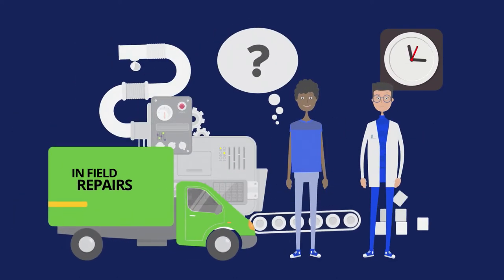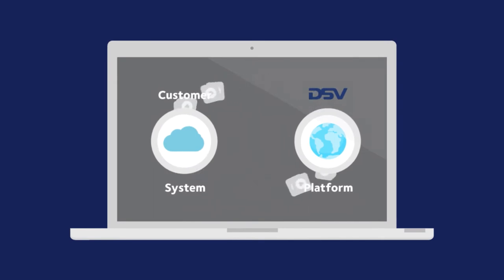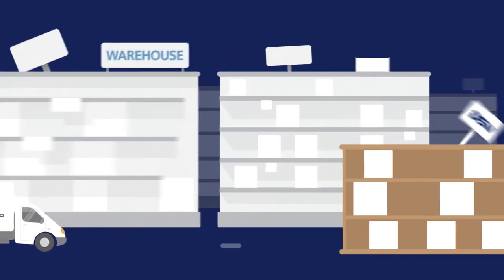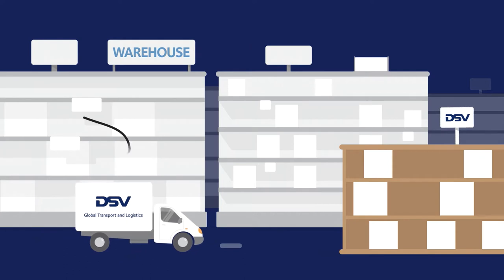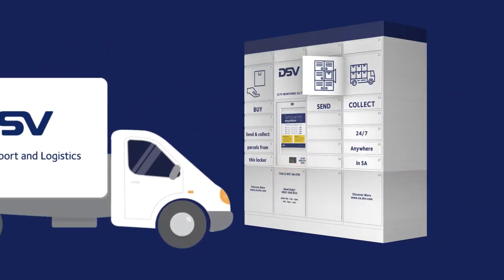DSV Locker is a great solution for field technicians who typically waste valuable time fetching and returning parts from warehouses. When you log a service call, we'll be notified and through our national network we'll collect the required part overnight and drop it off for secure storage at the DSV Locker nearest to the technician's home.